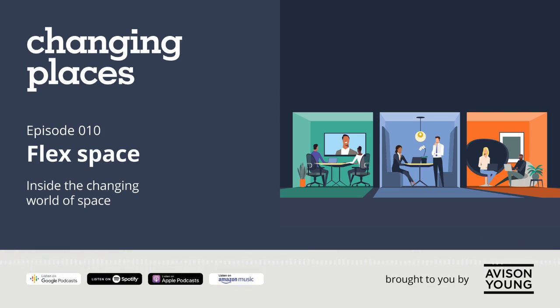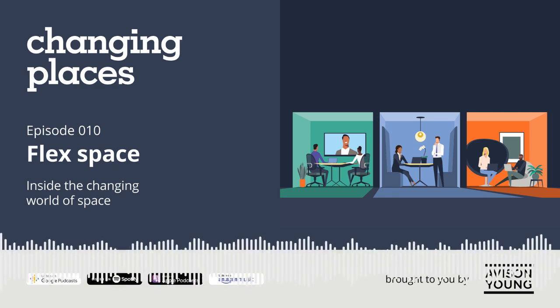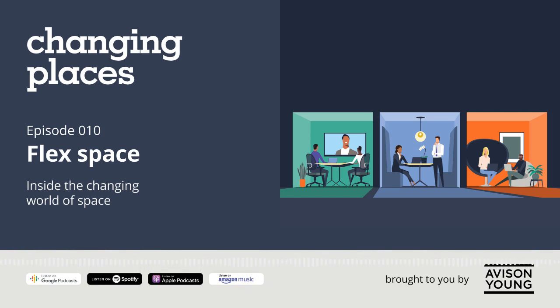Thank you for your time, Antti. I'd like to thank Jillian Brown and Antti Tuomela for breaking down the flex space sector. I'm ready to find my own flex space outside of my apartment! Join us next time as we leave the comfort of flex spaces and explore the world of data centers — they touch every part of modern life, whether you're aware of it or not. I'm Miriam Sobh, and this is Changing Places, brought to you by Avis & Young. Thanks for listening.